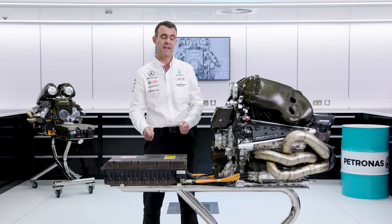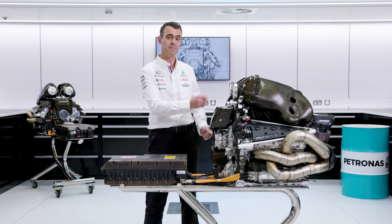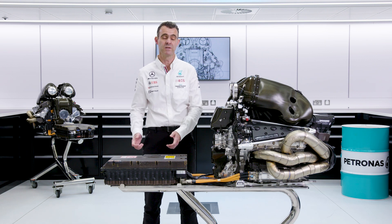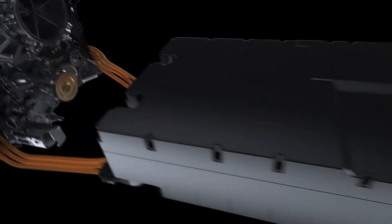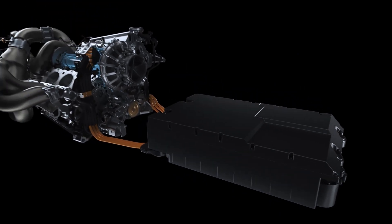The energy store is part of the ERS system. It's where any excess energy created by the MGU-H or MGU-K is stored, and then the energy is supplied back to the MGUs so that they can power either the turbocharger or the engine in total.